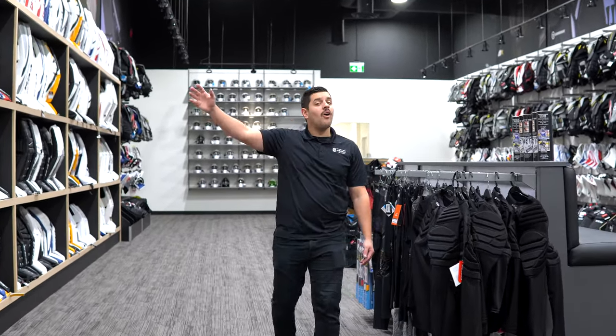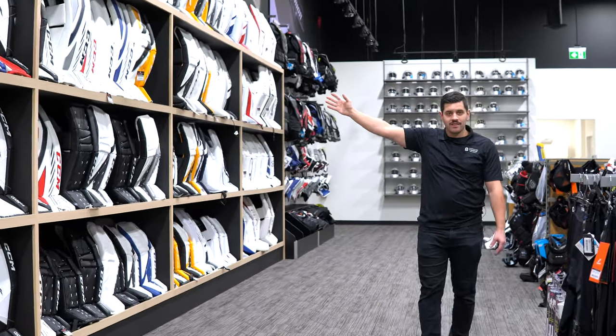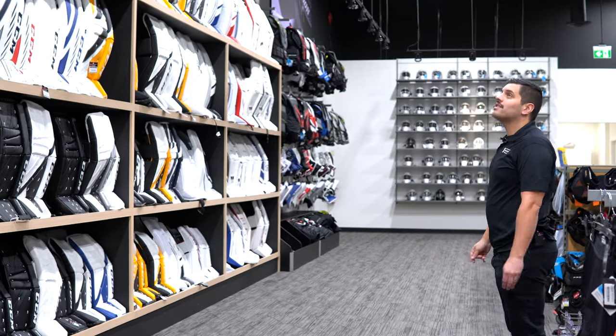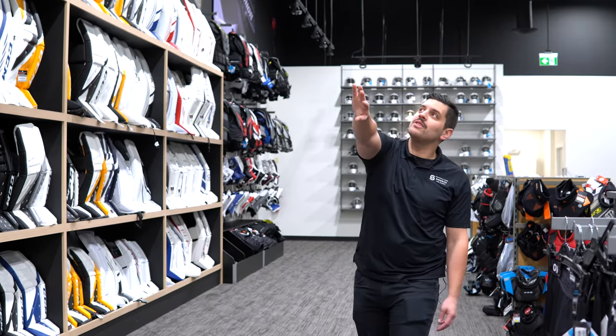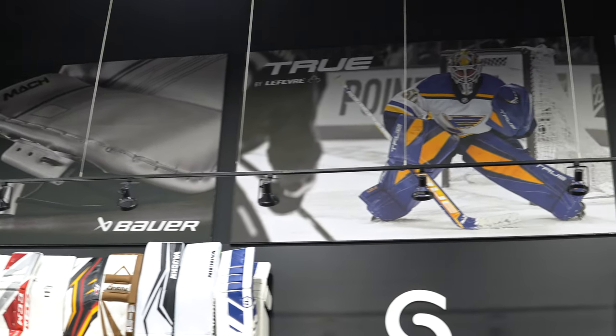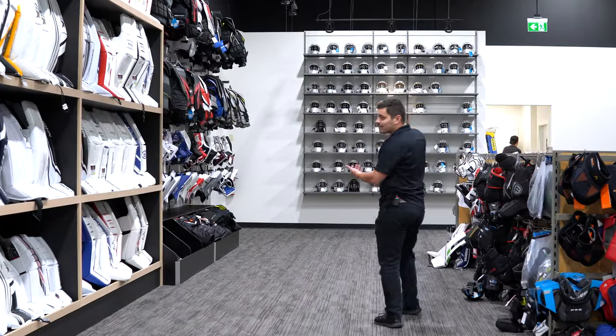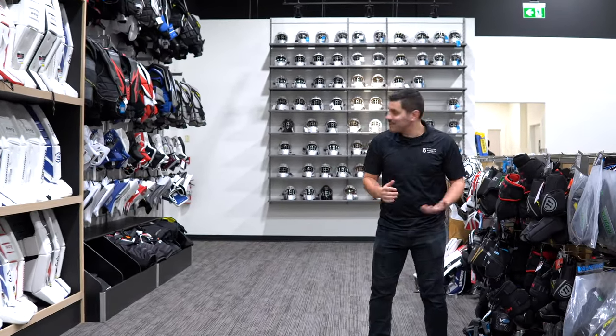Pads continue all the way down the wall — four rows of awesomeness — with nice new graphics all along the top as well. Moving on down, we have our first new section.